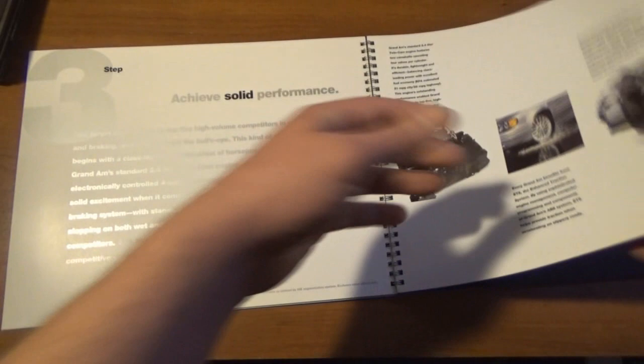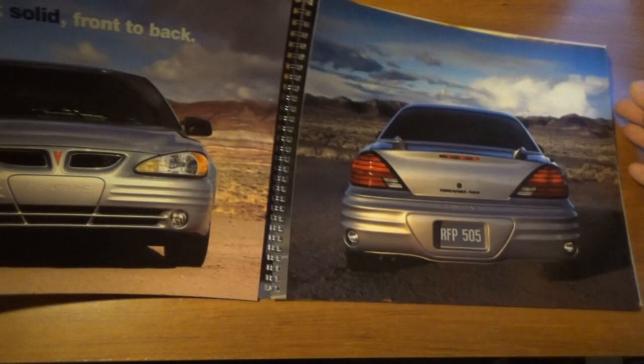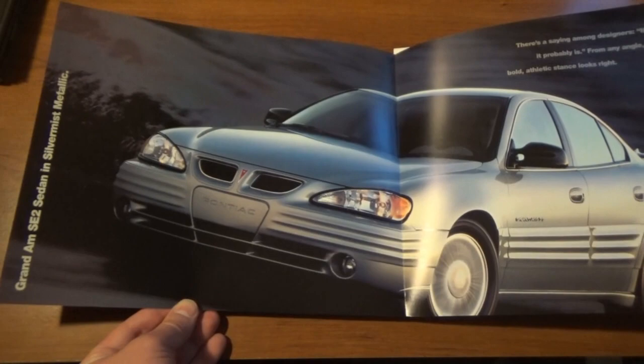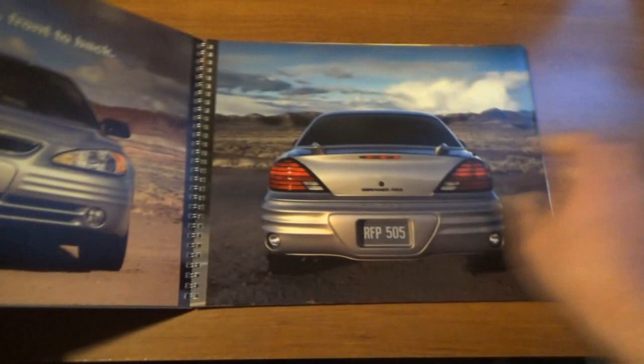Step four: Make it solid front to back. This is a cool little thing — you've got the front and the back, and you open it up to get a fold-out of the sedan. That's an SE2 trim in Silver Mist Metallic — same color as the Alero we had. On the other side, it's the coupe, also in Silver Mist Metallic and SE2 trim.